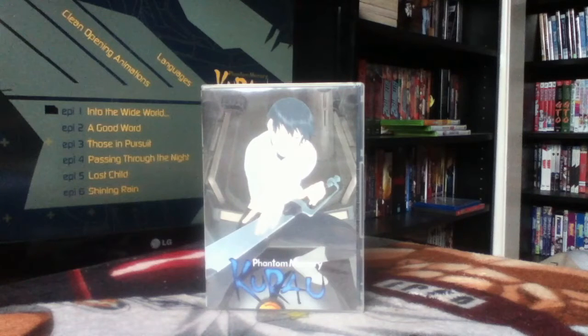Karas: Phantom Memory — I don't know much about it. It's a sci-fi series. I haven't heard particularly good things. One thing I do know is that I think it's one of the titles ADV paid a huge amount of money for — one of the reasons ADV eventually went under, because they paid too much for licenses that never paid back. This one apparently cost them almost a million dollars to license.